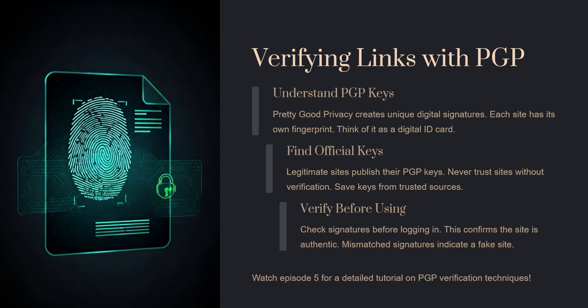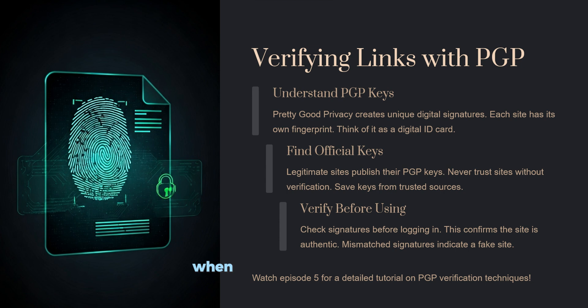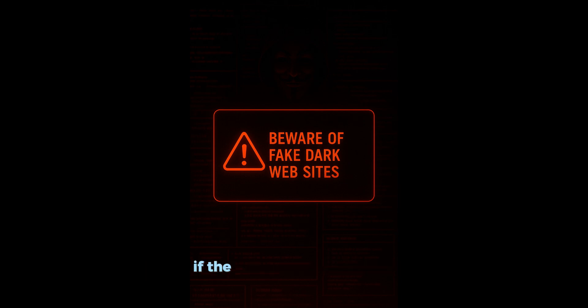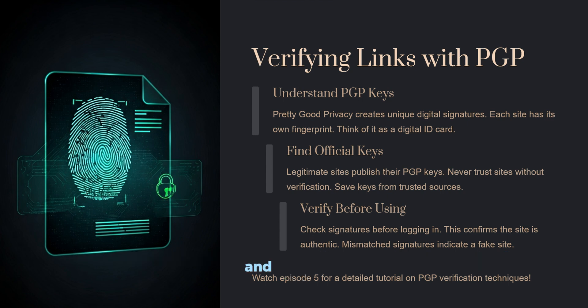Now let's talk about verifying links with PGP, or Pretty Good Privacy. Think of it like a digital fingerprint that proves a site is real. Legit sites publish their PGP key and use it to sign messages or links. When you verify this signature, it confirms the message came from the real owner. If the signature doesn't match, the site could be a fake trying to trick you. In our next episode we walk you through how to verify a PGP signature step by step.